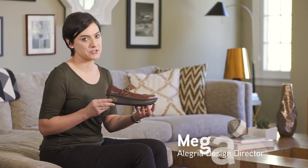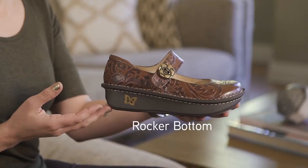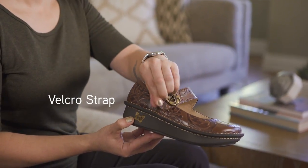The Allegria Paloma has all the features and benefits that we're known for. It's our signature Mary Jane style, it has our mild rocker bottom, our patented interlocking footbed system, a nice padded collar for extra comfort, and an easy on easy off velcro strap. And my favorite part, very unique hardware and leathers.